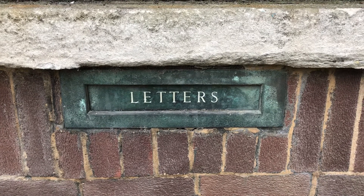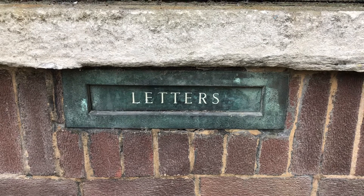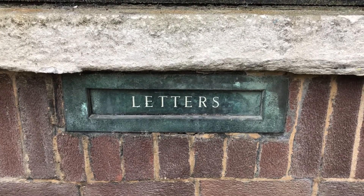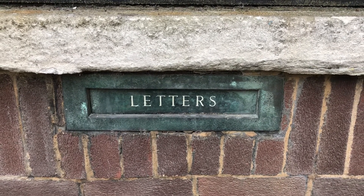Remember, put a one in the comments if you know what building this is attached to near King George's Hall, or put a two if you don't know what building it's attached to near King George's Hall. Anyway, thank you for watching — bye!